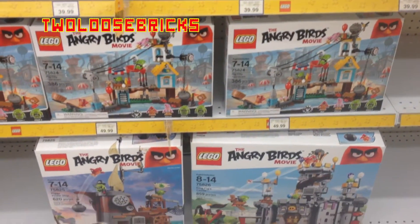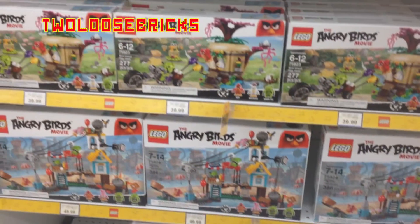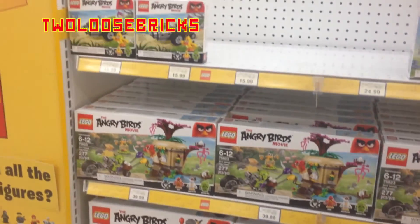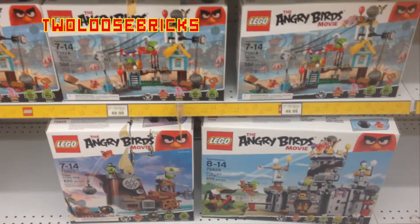The new Angry Birds sets are out and they replaced the shelf space of the Scooby-Doo sets — they were nowhere to be found. So I don't know what's going on with that. I suppose they put them away somewhere because I have not seen them on clearance. They could have been put up top somewhere for a later date type of thing and they'll pull them out.